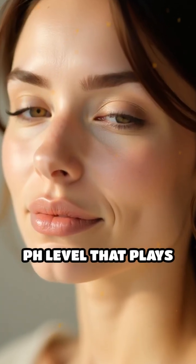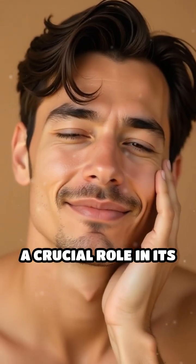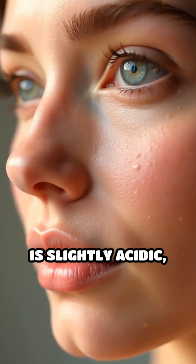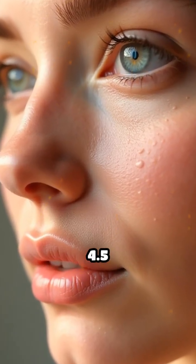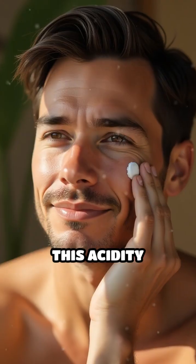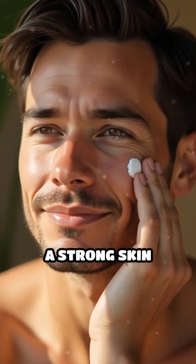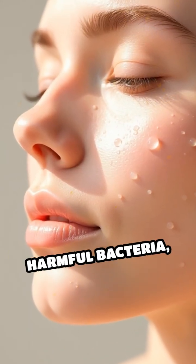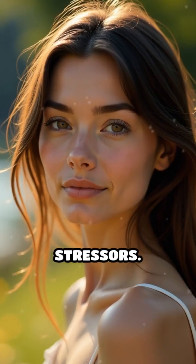Did you know your skin has a natural pH level that plays a crucial role in its overall health and appearance? Your skin's ideal pH is slightly acidic, typically around 4.5 to 5.5. This acidity helps maintain a strong skin barrier, which locks in moisture and protects against harmful bacteria, pollutants, and environmental stressors.